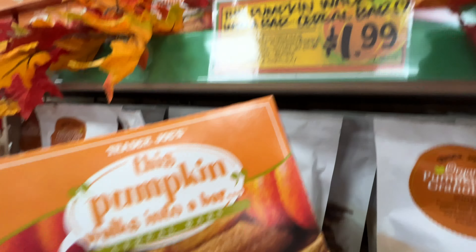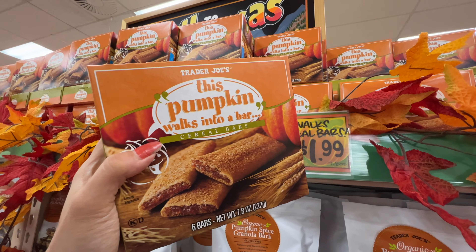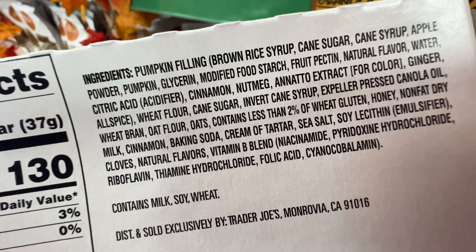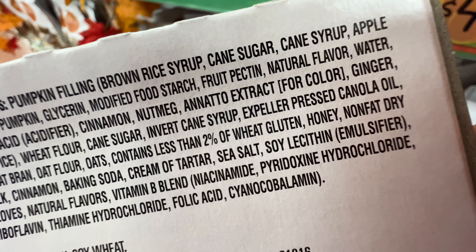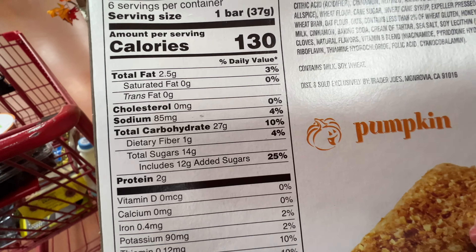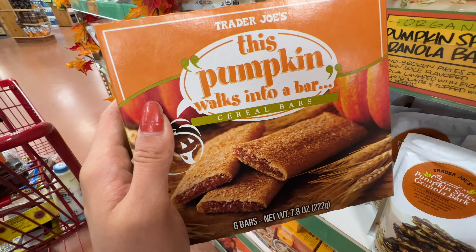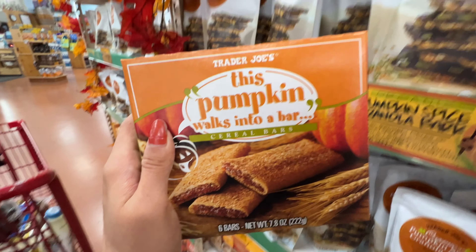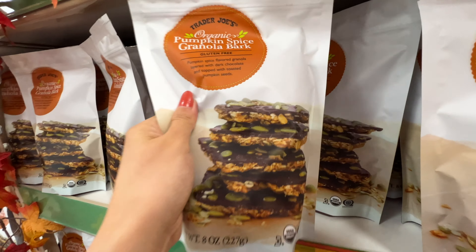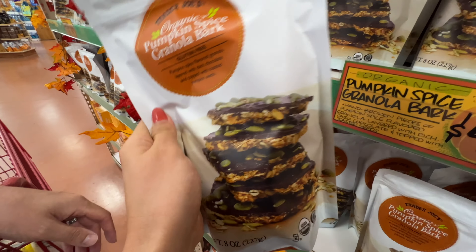Also have this pumpkin bar — pumpkin walks into a bar. $1.99, super fall-seasoned. Ingredient list is not too bad. It does have canola oil, but it's expeller-pressed, which is pretty good. But it has 12 grams of added sugar, 14 grams of sugar total — that's a little bit too much for me. But the pumpkin spice granola bark may actually be a very promising item because there are only 7 grams of sugar and 4 grams of added sugar.